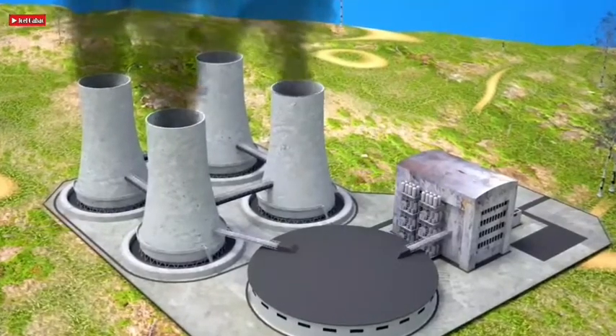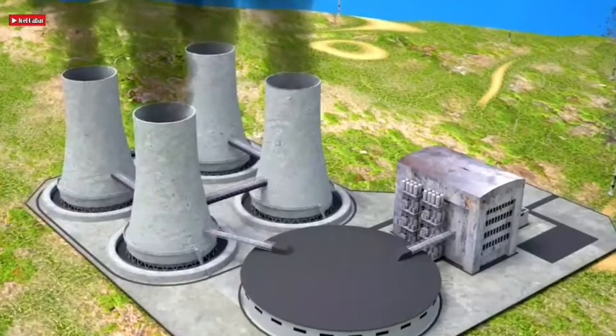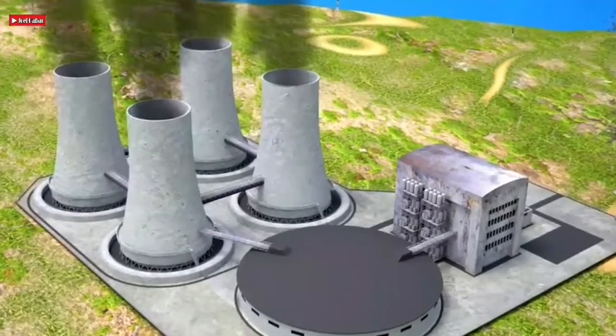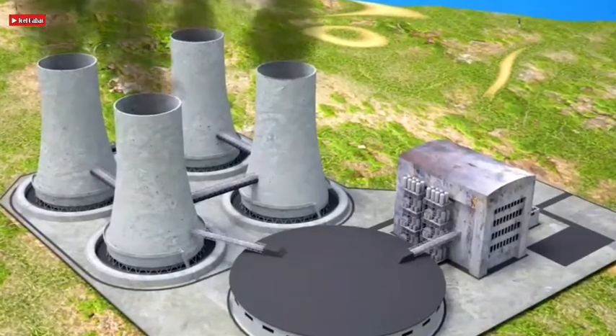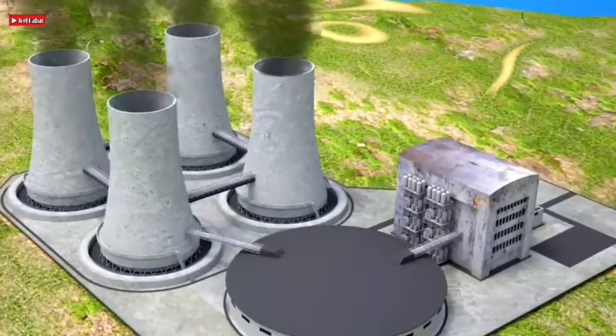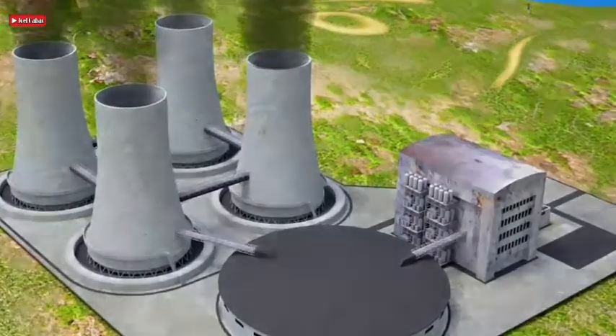New reactors have not been built for many years. This increases the risks in terms of failing to meet time schedules and potentially increasing the cost. This uncertainty, though, is being gradually reduced as new plants are built.